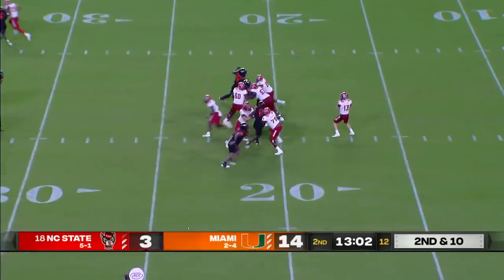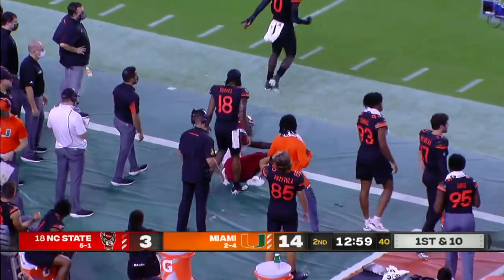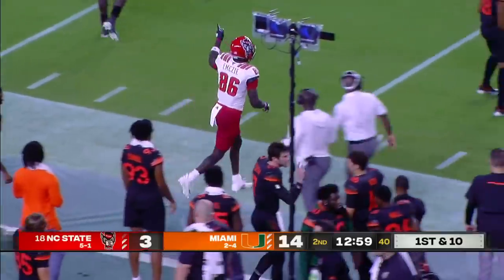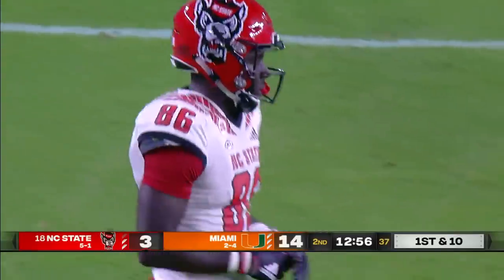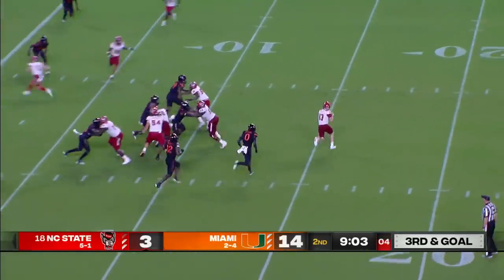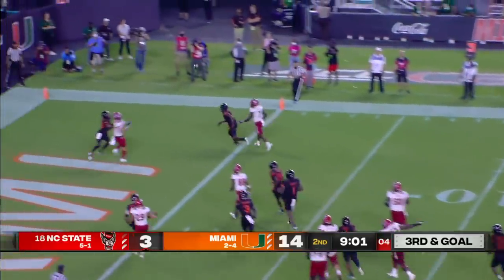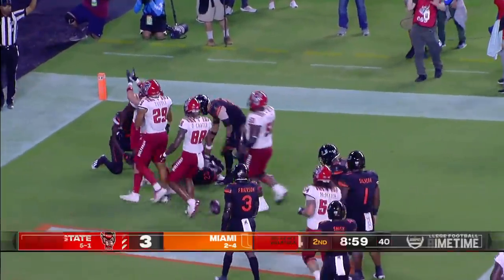Leary to the air, downfield, and that's caught by Emeka Emezi, who last week became NC State's career leader in receptions. Leary 12 out of 17. Edge pressure, Leary rolling to his right to the end zone — brought in by Thayer Thomas for the touchdown.